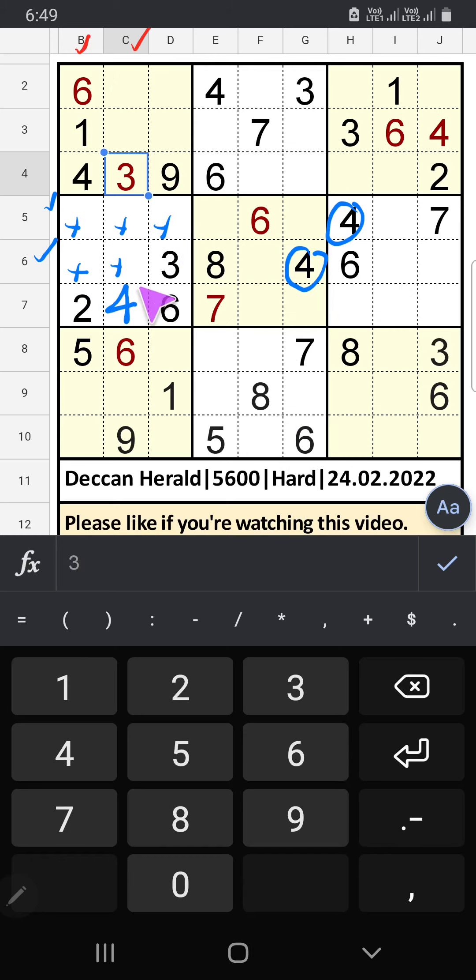Column B and column C we have 4, so 4 can come in these cells. 4 will come in one of the cells — we will confirm later.